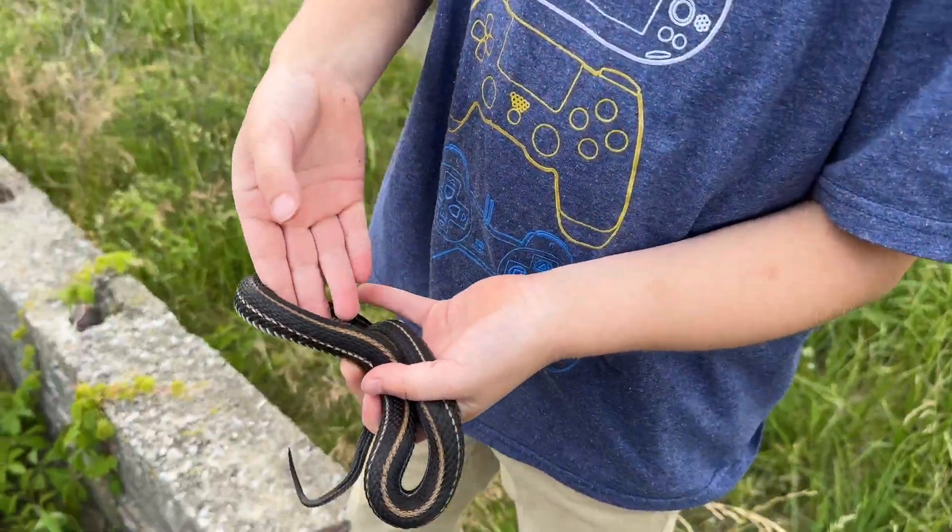Let me take a picture and then we'll let him go. All right guys, we're gonna flip this rock — apparently last time they found tons of snakes under it. Here we go — look at that! So many crickets!